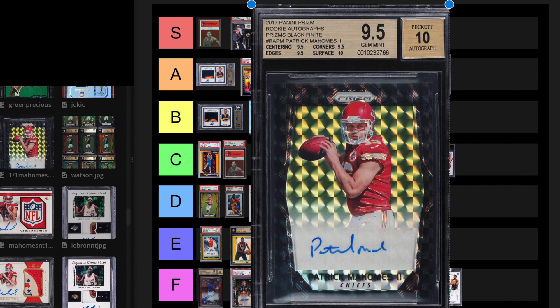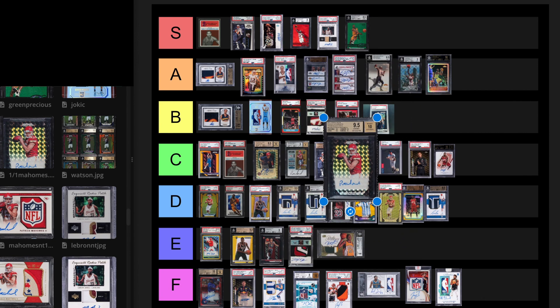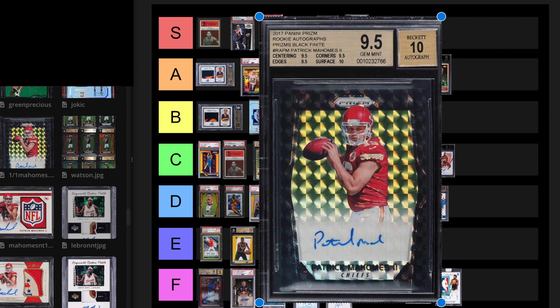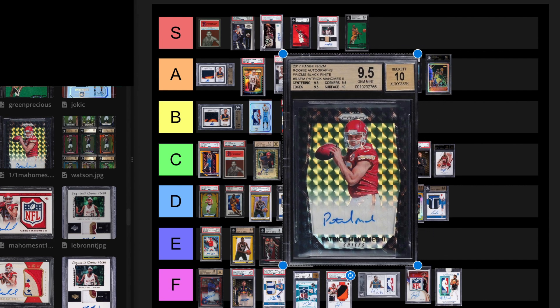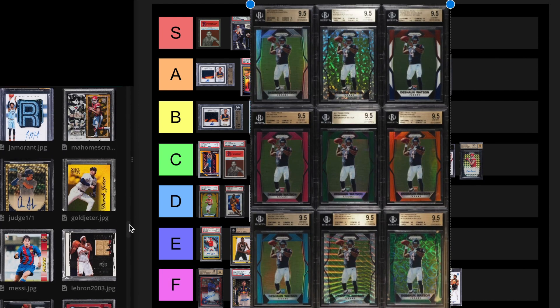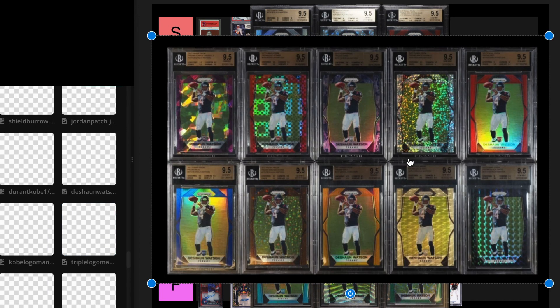We have the 1 of 1 Mahomes Prism Auto. It's not the true flat black — it's the auto version. This card sold for $288,000 in November 2022, and then resold March 16th, 2023 for $312,000. This is probably one of the only cards that went up in value. I think it's a great card. I'm going to put this at C tier. You could make a case for B tier for sure, but I'm just going to leave it at C tier for right now.